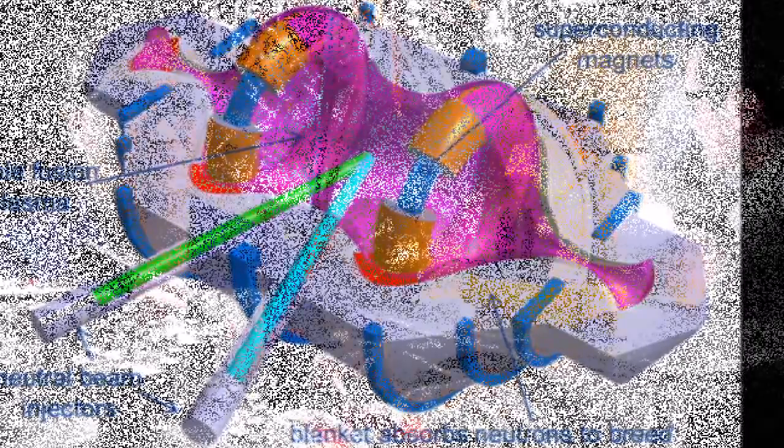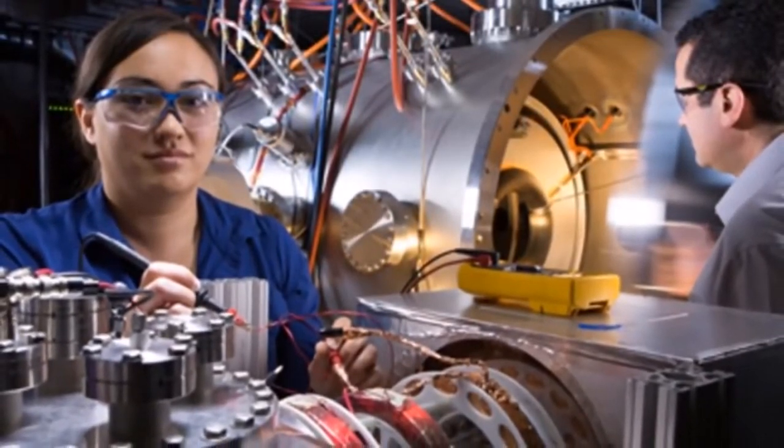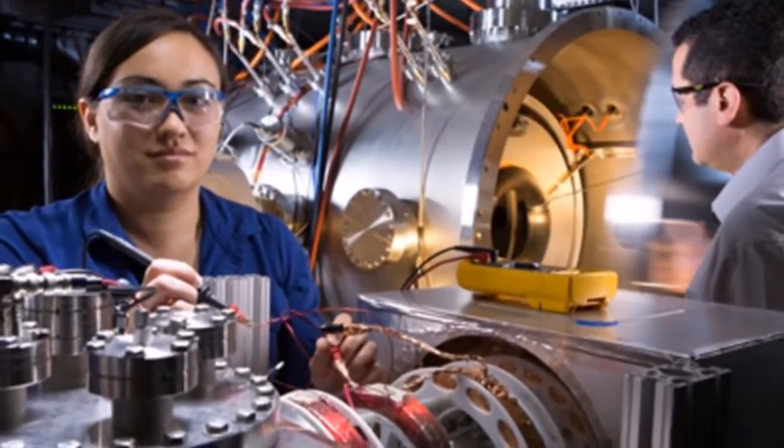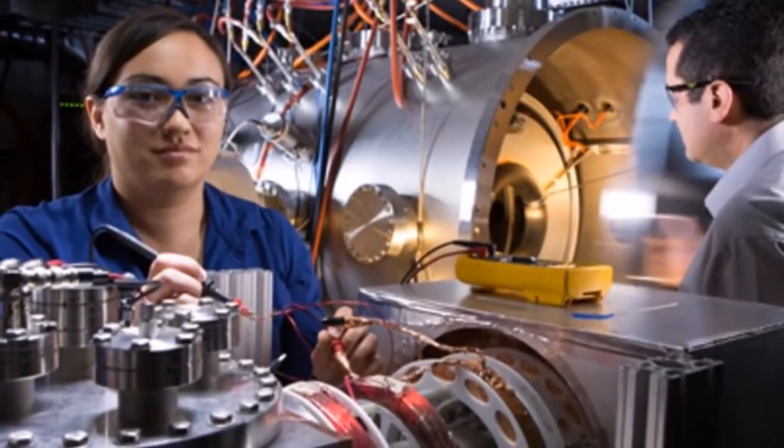According to McGuire, compact reactors could not only solve energy problems, but they could also be used for large-scale desalination plants in drought-stricken regions, and could even be used to respark abandoned nuclear power applications.